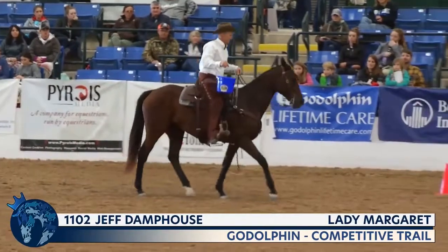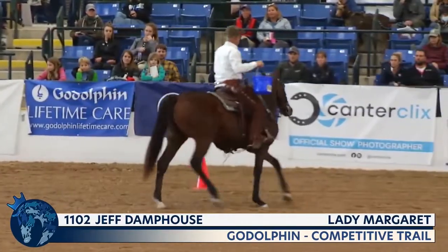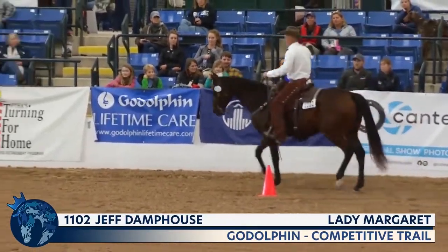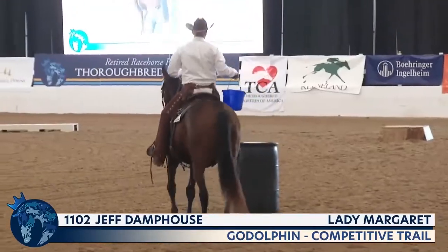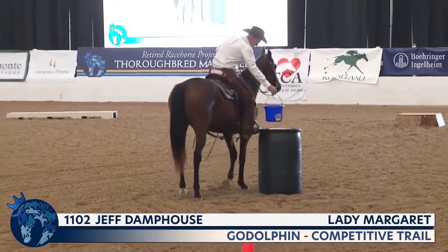It's nice to see this horse get more and more confident as this round goes on. Blue Colors as Godolphin are the sponsors of this competitive trail division — thank you again.